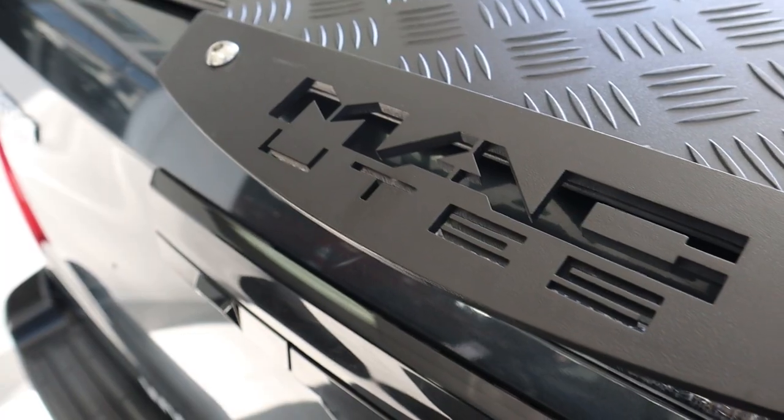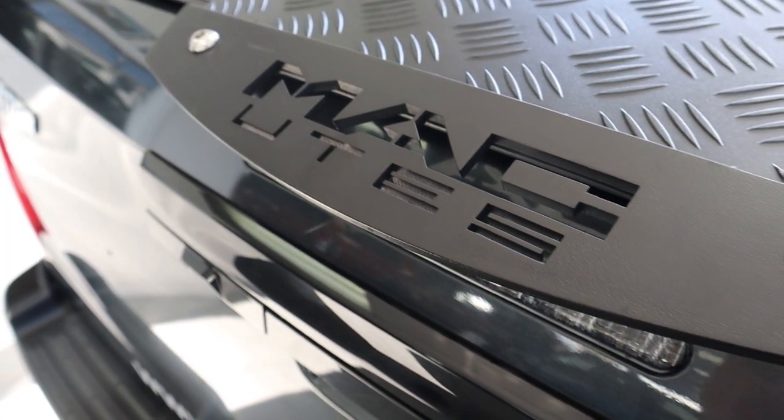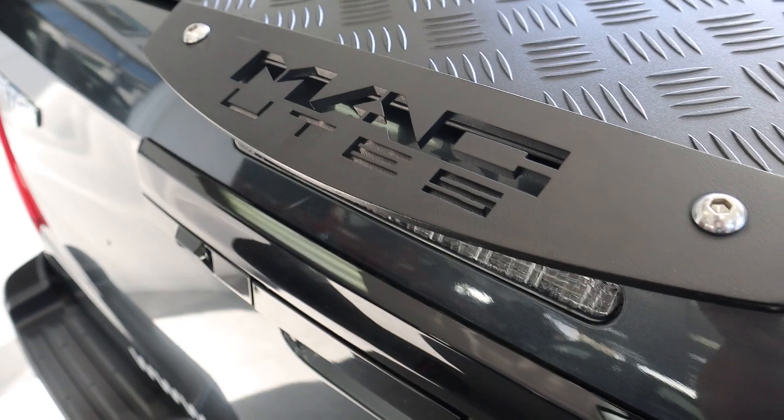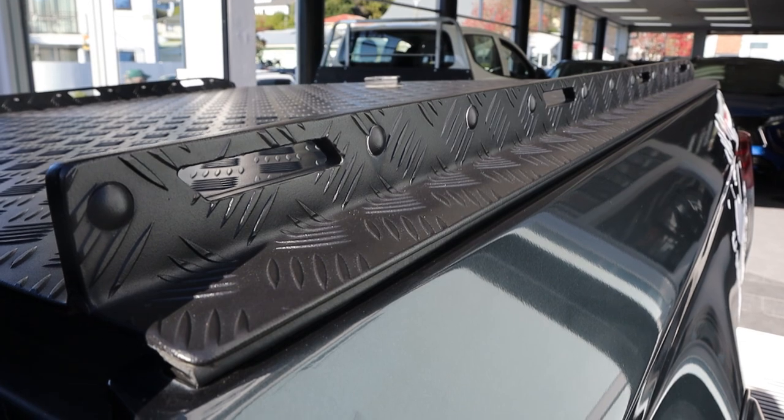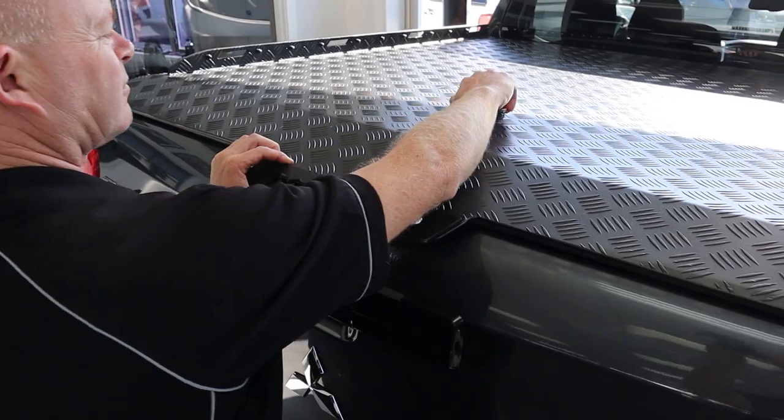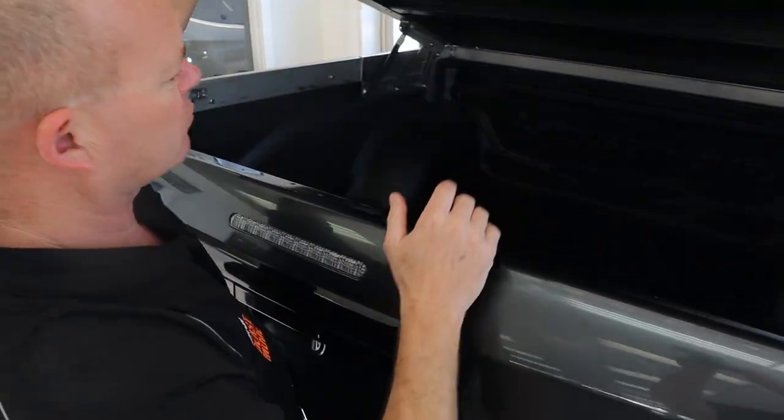On here we've got a Mac Utes hardtop, rated up to 300 kg capacity — so you can load 300 kg on top, whether it's a couple of heavy electric bikes or something similar.